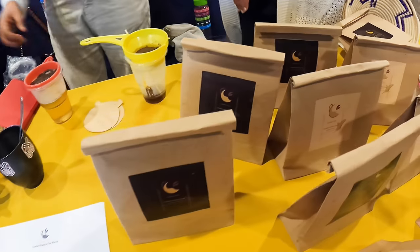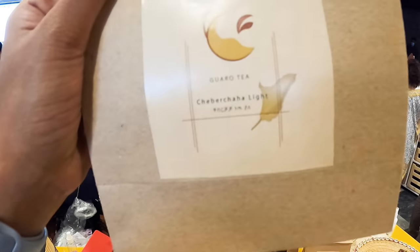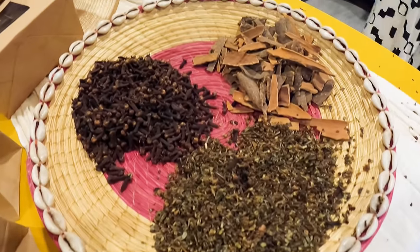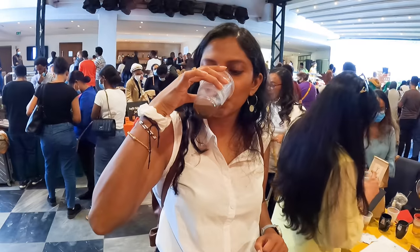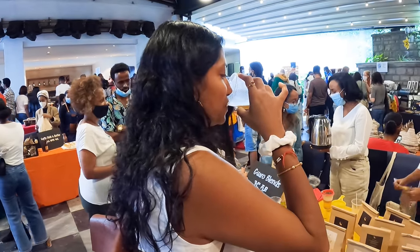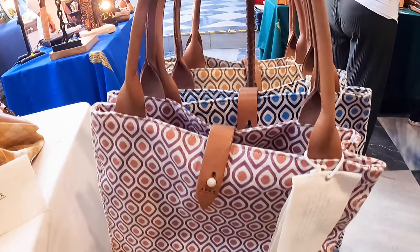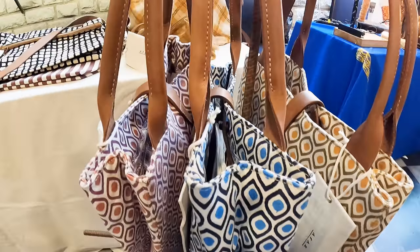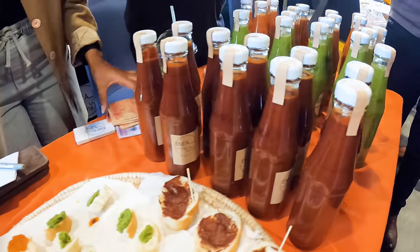Garo Blends is something unique — I have never seen this before in Ethiopia's market. They make non-caffeine herbal tea made from cinnamon, clove, and dried mint leaves. It's so nice. Let me try it out! This is from Garo Blends and I'm trying the tea — it's a non-caffeine tea.